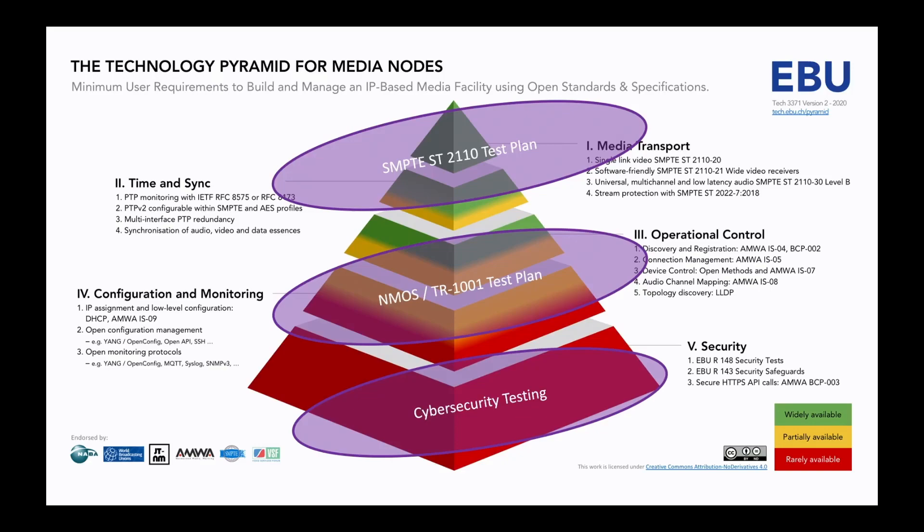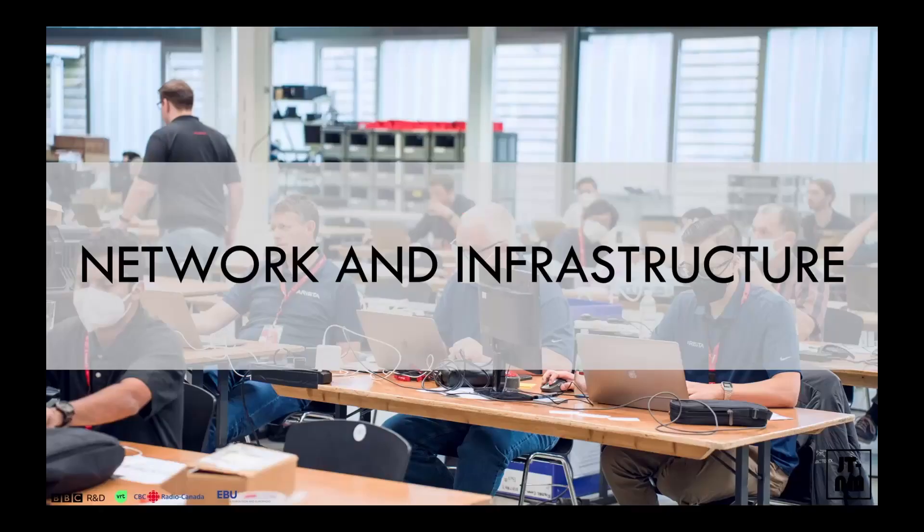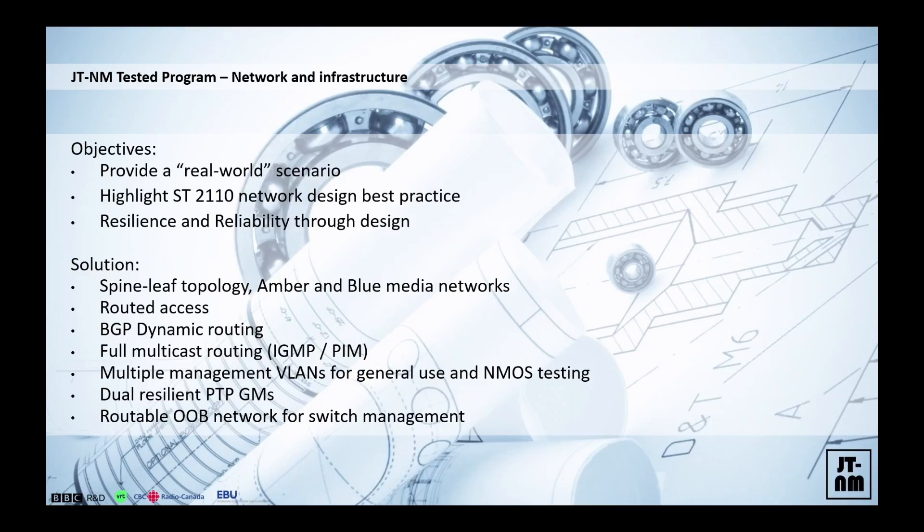For example, the NMOS NTR-1001 test plan and the catalog will address certain things that are still not quite up to speed in the operational control, configuration, and monitoring areas of the pyramid — and of course, cyber security being cyber security. Just a couple of words about the infrastructure network, because it was a little bit different this time. Our colleague Pavlo was in charge of that together with experts from the industry. We wanted to provide as much as possible the real-world scenarios in the network to the best of our extent.